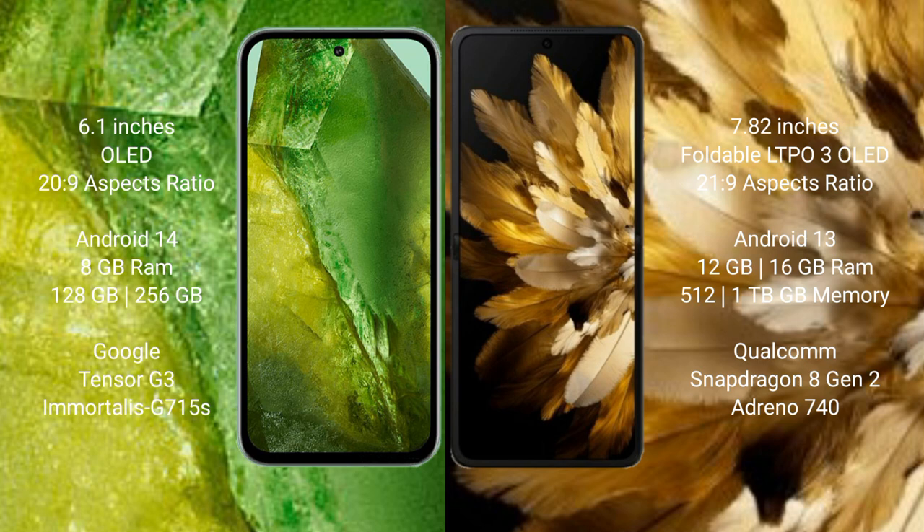The Google Pixel 8a runs on the Android 14 operating system, while the Oppo Find N3 runs on the Android 13 operating system.